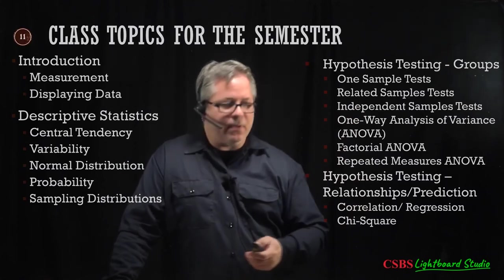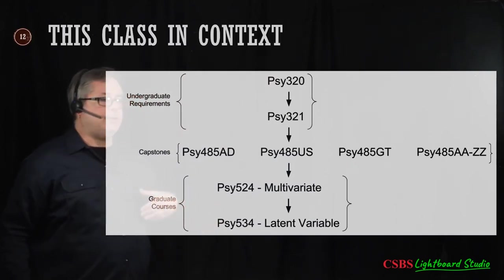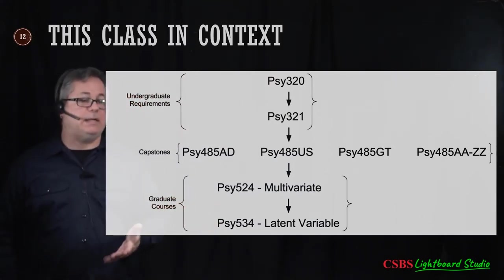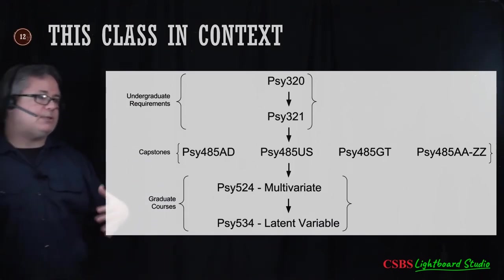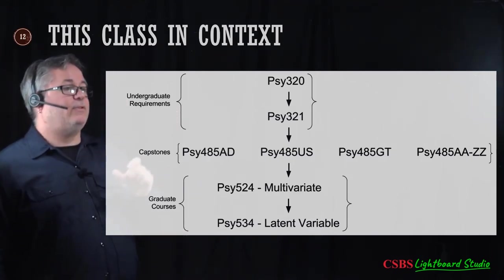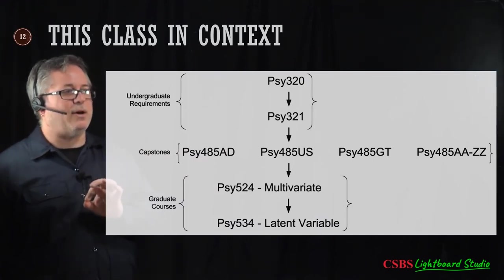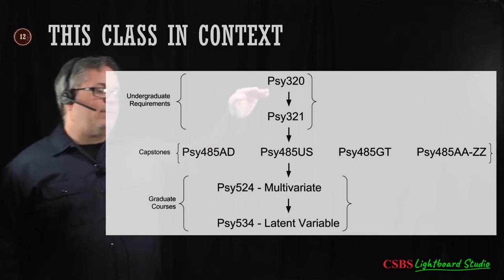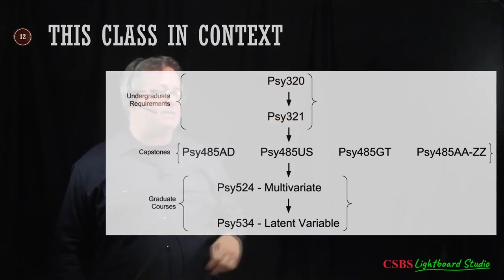For some perspective: Math 140 is like just sticking the tip of your toe in the water. Psych 320 is maybe sticking a couple of toes in. Learning to collect data and apply it is 321. You can go even further — there are capstone courses related to more stats methods, more tools in that toolbox.